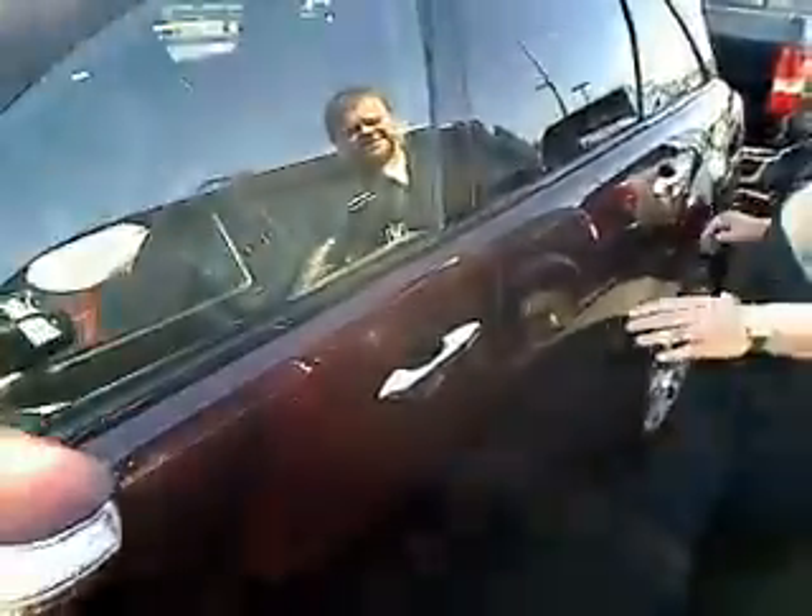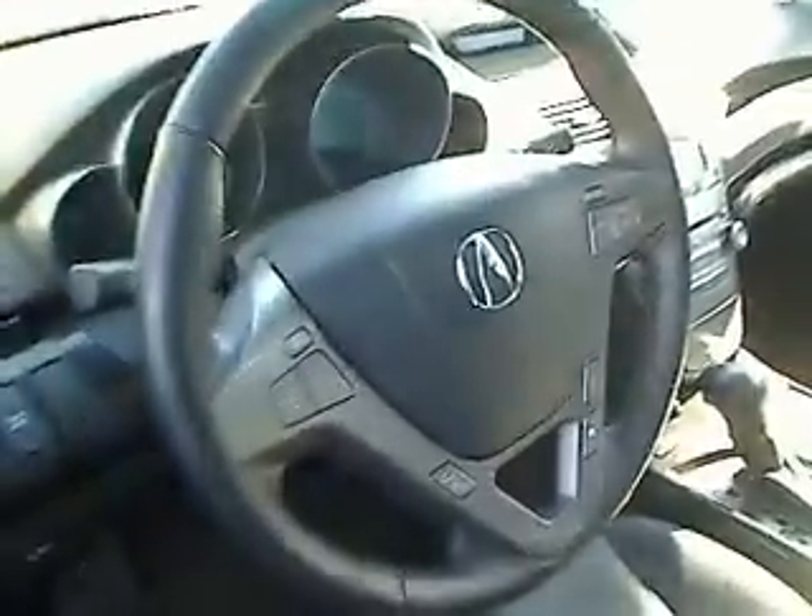This baby is absolutely fully loaded. We're going to ask our camera guy here, Skip, to take a sneak peek on the interior. Look at that leather, automatic power windows, power locks, cruise control, tilt — fully loaded.